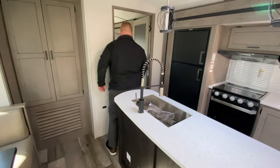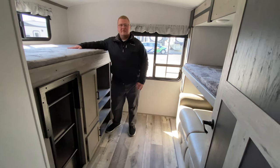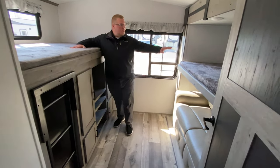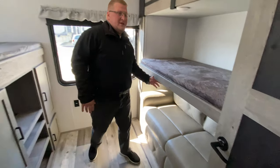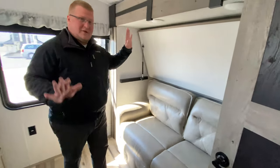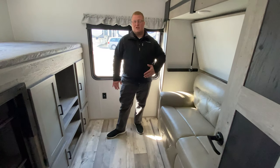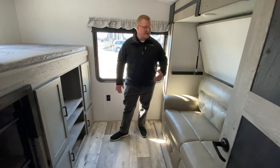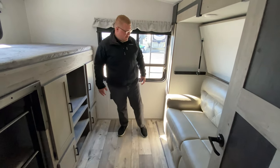One of my favorite areas of the unit for the kiddos — you've got bunks here. Both of these bunks on each side are rated for 300 pounds. This bunk does flip up; as you can see it's on air shock, so that's all you have to do. And then you have a tri-fold sofa here that actually makes into a full bed, so you can easily sleep even two adults there if you needed to.